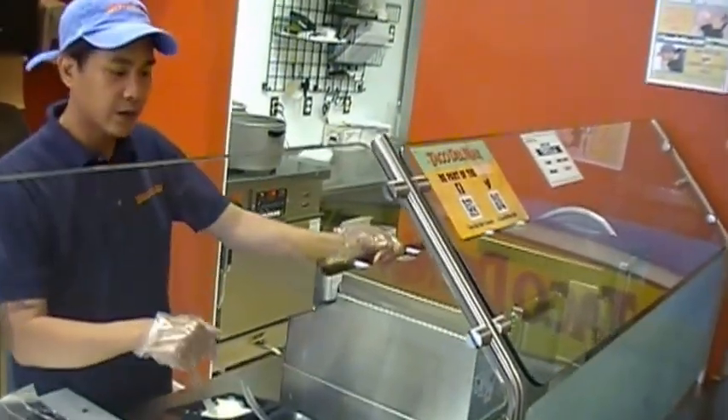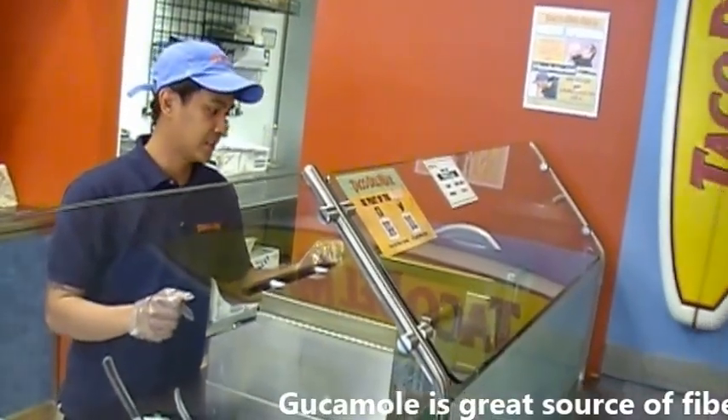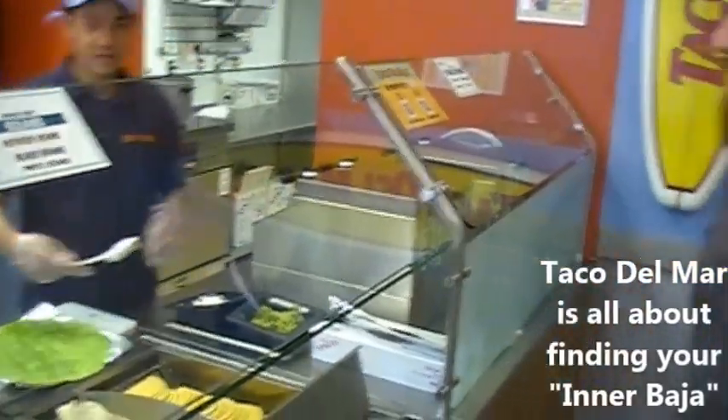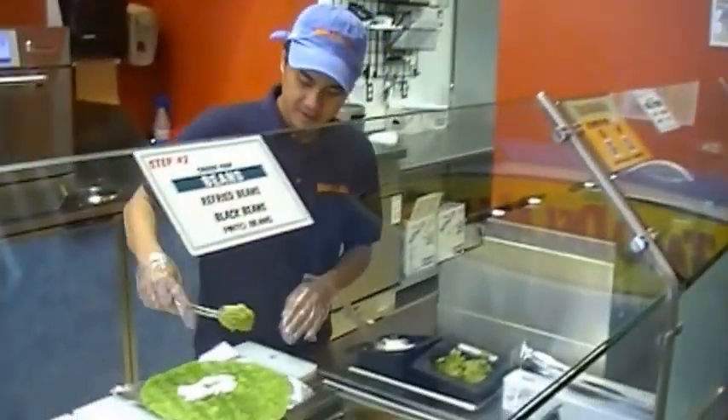Do you like to have sour cream or guacamole? Can I get both? Oh yeah, guac and sour cream. So there are a lot of options as you walk through this process. It will all unfold as we get there — on your journey. I'm excited. Look at the size of this thing. Guac!